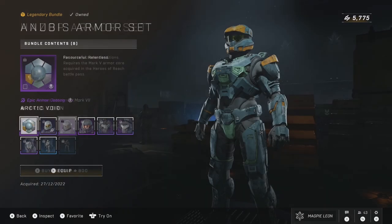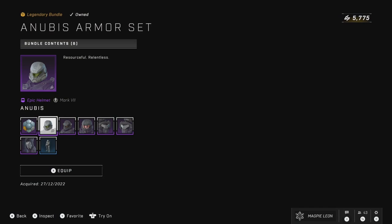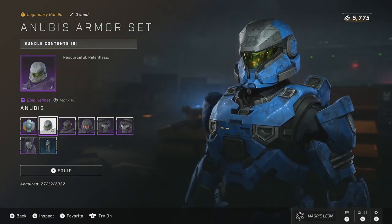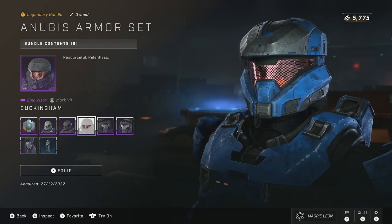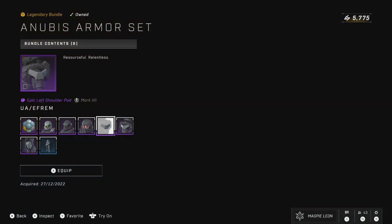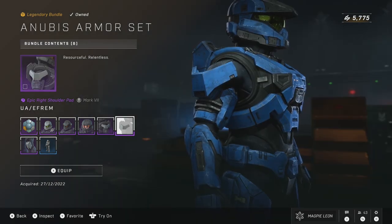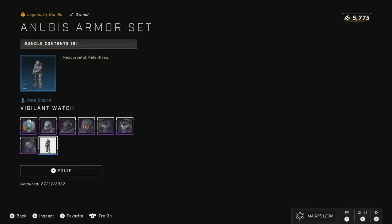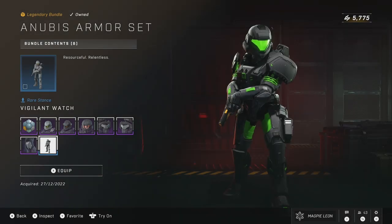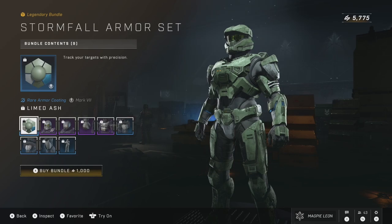Next up we have Anubis, which is back for 1,000 credits. In this you get the Arctic Void armor coating, the Anubis helmet, the Sabertooth attachment for the helmet, the Buckingham visor — not too sure how to feel about that one. You also get the Ephraim shoulder pads and the Type SP knee pads as well as the Vigilant Watch stance. I do like Anubis, it is one of my favorite helmets on the Mark 7 core, so overall this is a pretty solid option and I would argue it's a pretty solid bundle too.